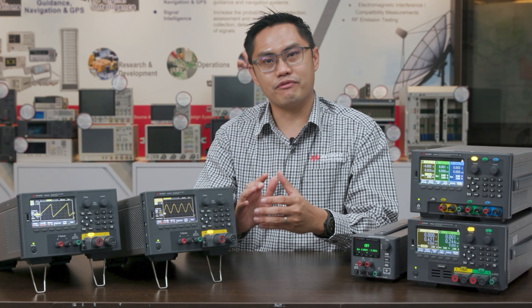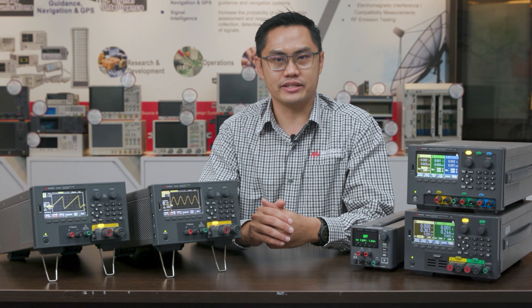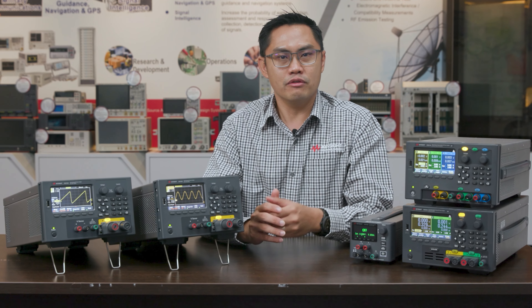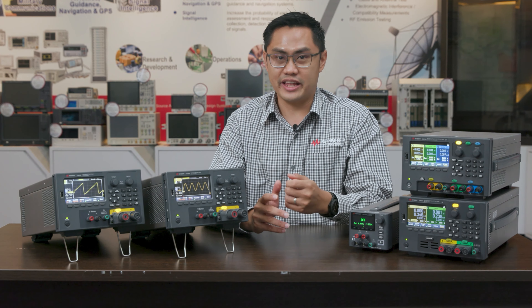Keysight's E36150 series — redesigning your high power bench test. To find out more, visit us at keysight.com. That's all for now and thanks for watching.